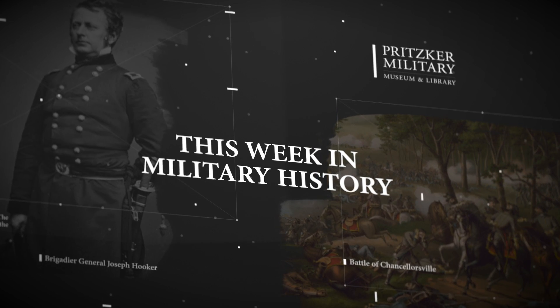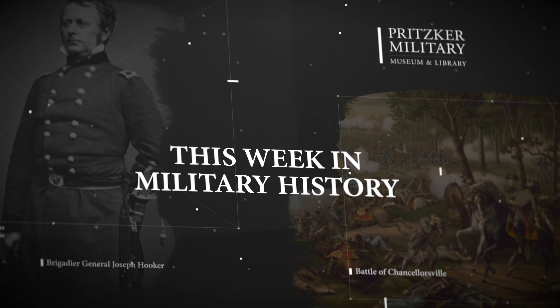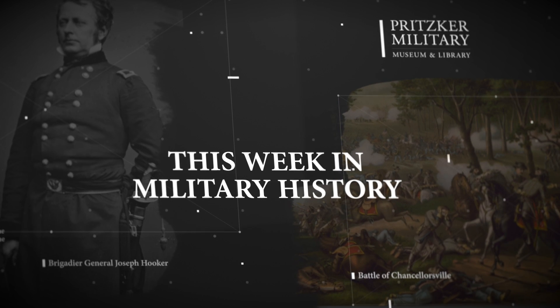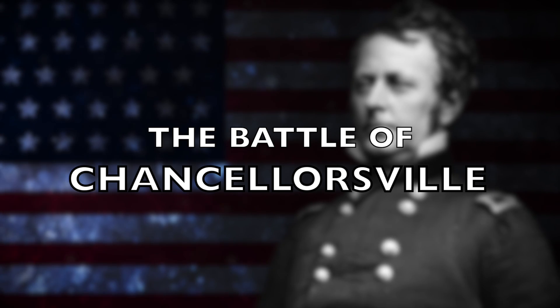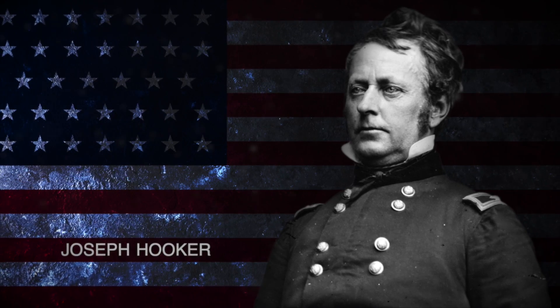In this week in Military History, we explore the Battle of Chancellorsville, which occurred from April 30th through May 6th, 1863. The Union Army, led by General Joseph Hooker, was attempting to push forward to Richmond, the capital of the Confederacy.